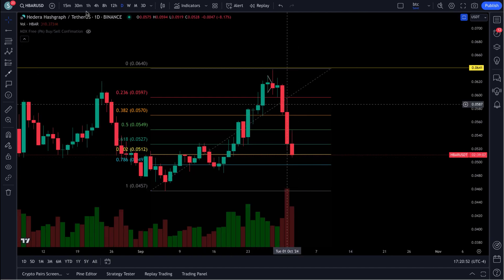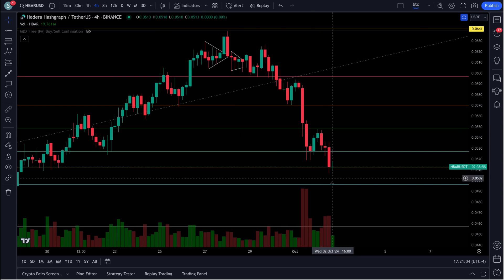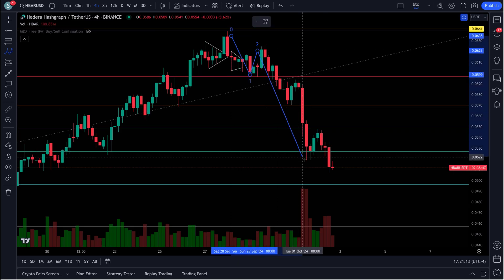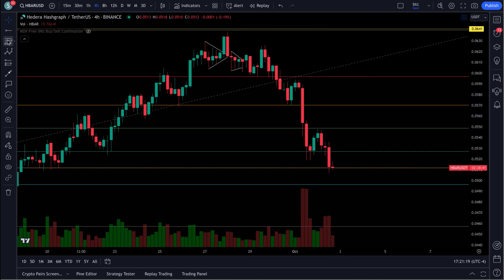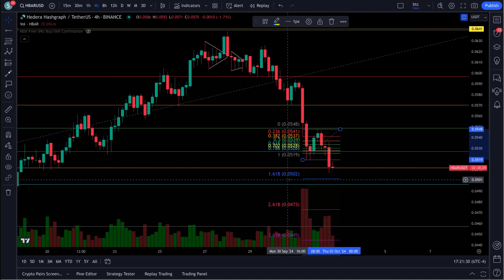If we zoom in on this just a little bit tighter, let's go in on a four-hour because we have a move happening on the inside in here. You can right through here — we have a one, two, three, four, five waves down here. Now the question is: is this fifth wave done? Right in here you have one, two, three, four, and five. The way we measure this: take a fib, go from the low of wave three to top of wave four — that gives us our fifth wave target, which would be down at almost five cents on a dot.